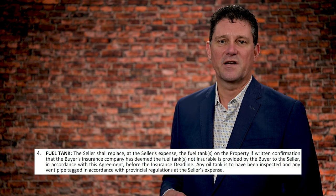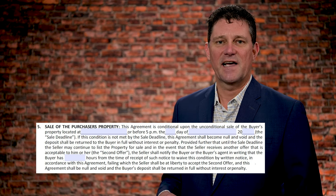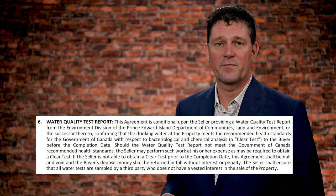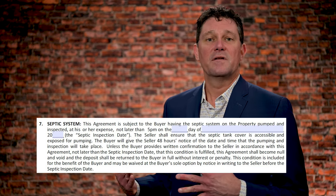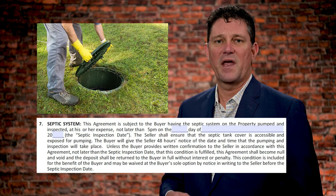Insurance companies are transitioning over towards fiberglass tanks. Number five is the condition to sell a house, if you have a property to sell before you buy this one. Six is the water test, which is typically provided by the vendor for both bacteria and chemical. And seven is septic — typically the vendor would expose the lid and the purchaser would pay for the inspection and the pumping.